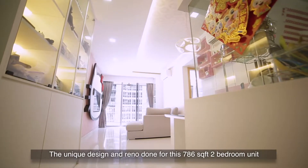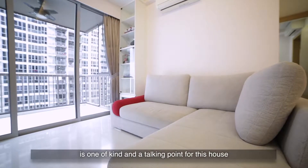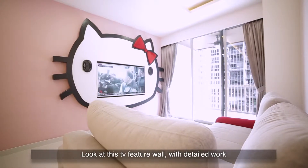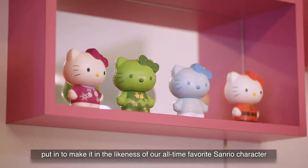The unique design and renovation done for this 786 square feet 2-bedroom unit is one of a kind and a talking point for this house. Look at this TV feature wall with detailed work put in to make it in the likeness of our all-time favourite character, Samuel Carvagan.